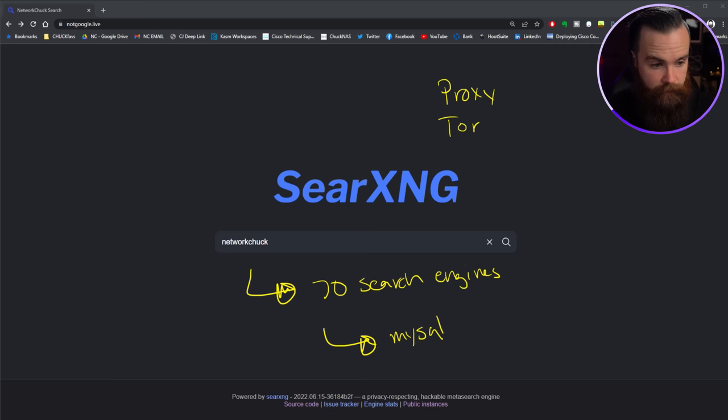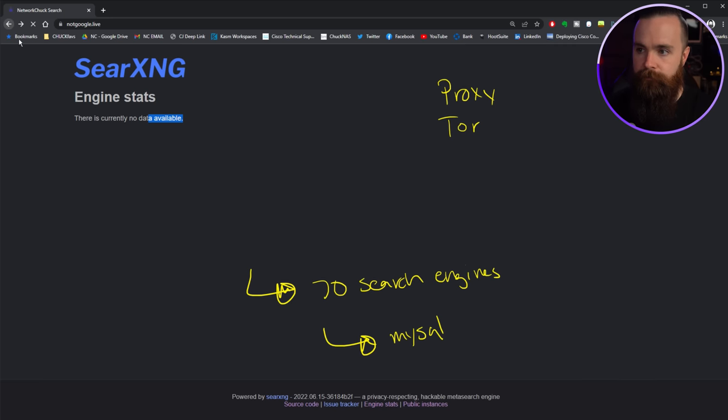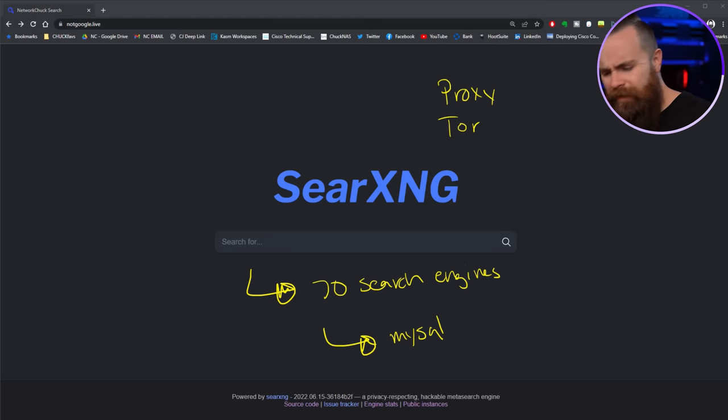I also forgot to show you the stats — click engine stats at the bottom, or just go to /stats. Right now there's no data because I haven't done any searches yet, but it would show you stats about searches. They also have some APIs. If you're a home lab geek, you'll love this because you can do so much with it.